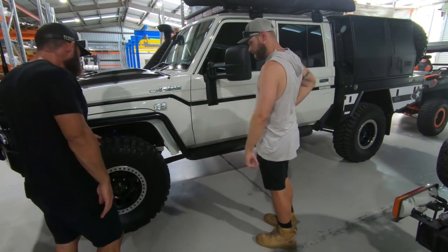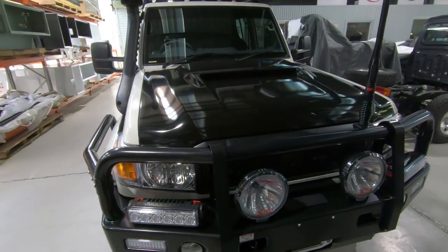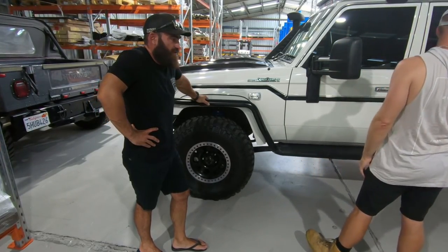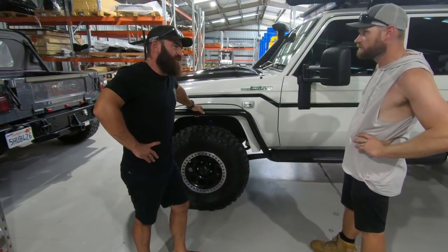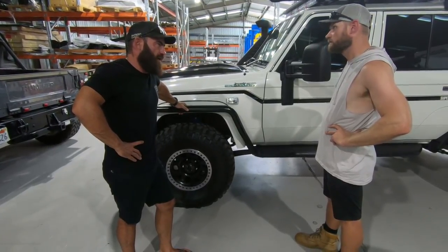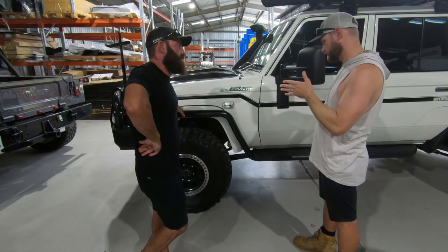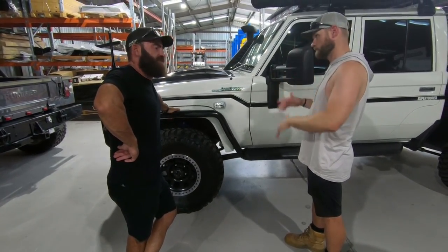They've got bead locks — obviously we can't run them here in Australia, but over there they're allowed. We've got 37 MTZs, and a kit now for cutting out the back of the guards so we can fit 37s under them. It's still only sitting on a 3-inch lift, so it's still drivable. Once you go over 3 inches, like the black truck is at about 5 inches, you get a lot of body roll. This rides a lot better, and we've done diff gearing as well. A lot of racing guys say stay 2 to 3 inches — any higher is too much.